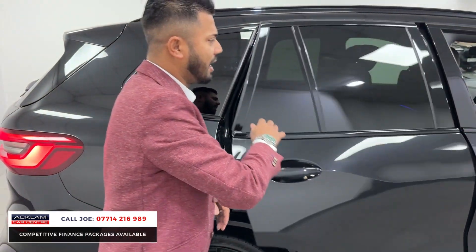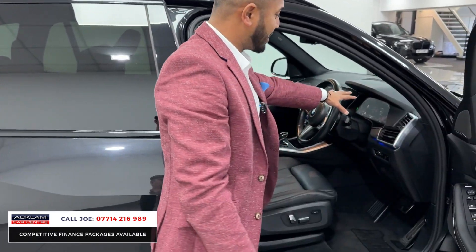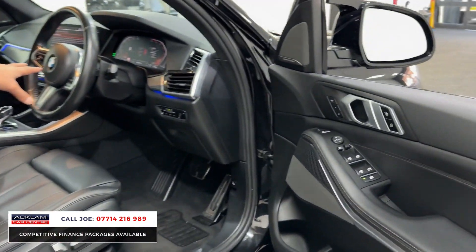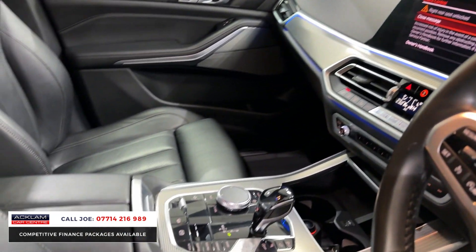As for the driver's zone, you've got everything that you need. First of all, the professional digital dashboard, multi-functional steering wheel with cruise control, all the different settings, and then you've got the heads-up display as well.